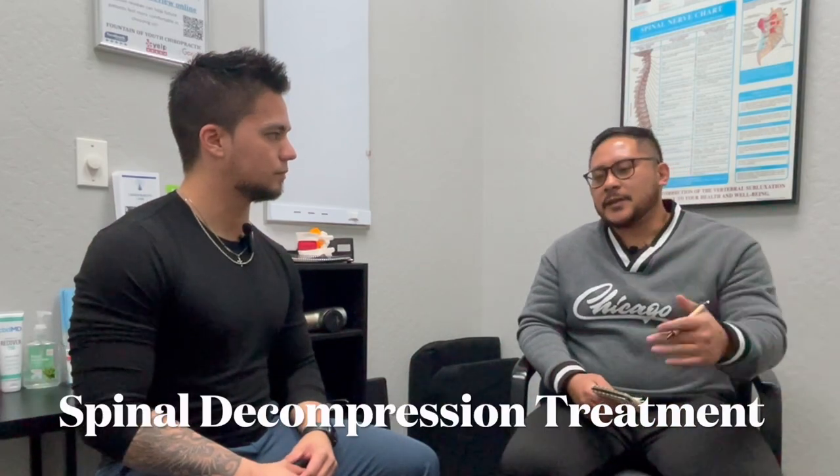We have a full spinal decompression program that includes the spinal decompression table — a 20 to 25 minute session. We follow that up with ice and electric muscle stimulation, which helps to break down muscle spasms, reeducate the muscles, and flush out inflammation or swelling in the area. We'll also apply a cold laser that helps to energize the cell, starts the healing process, and induces fibroblastic activity in the cells. We'll follow that up with spinal manipulation therapy and chiropractic adjustments, along with a little bit of arthrostim and massage gun as well. So we focus on all the parts of the areas being worked on.